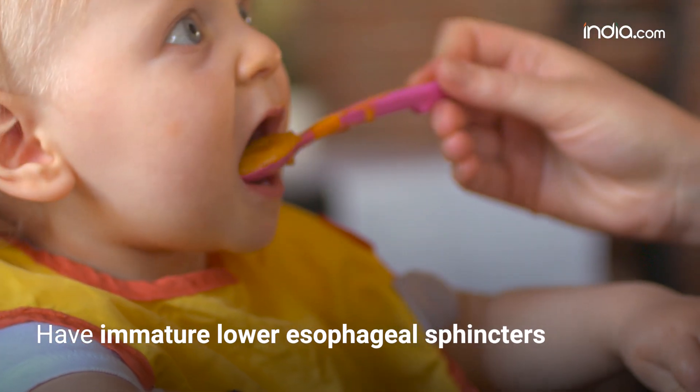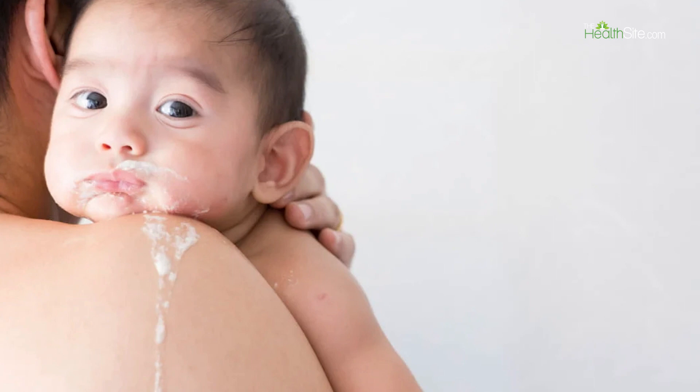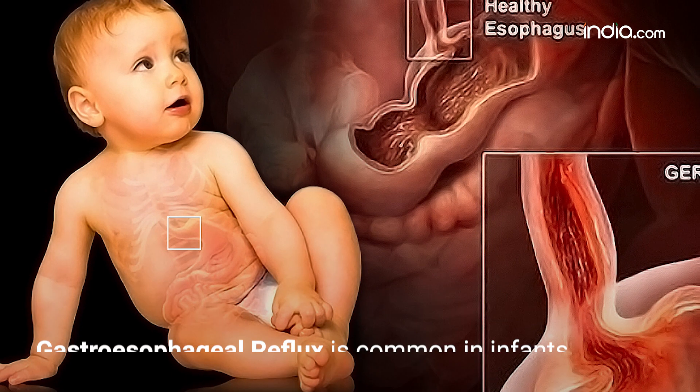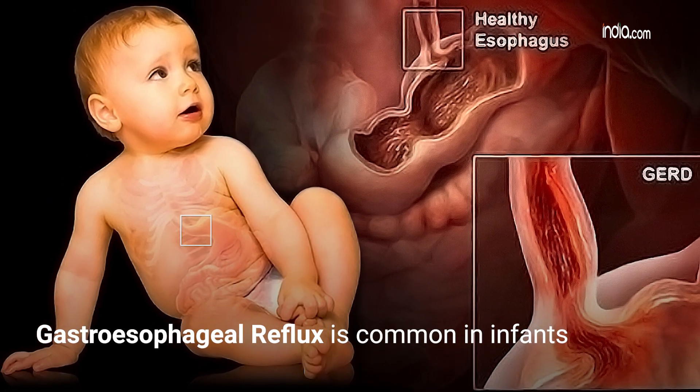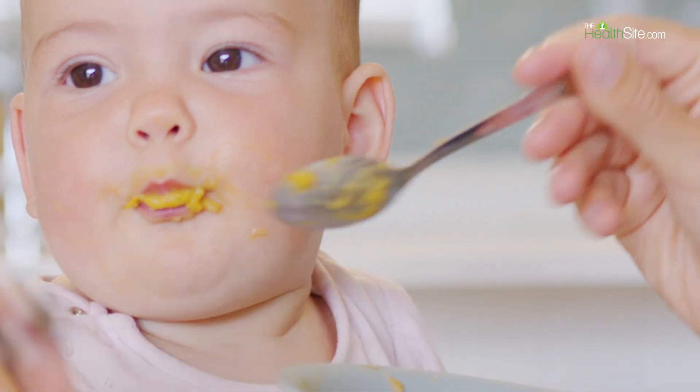2. Spit up. Some babies have immature lower esophageal sphincters, causing them to spit up small amounts of milk after feeding. 3. Gastroesophageal reflux. GER is common in infants and occurs when stomach contents flow back into the esophagus, leading to spit up.